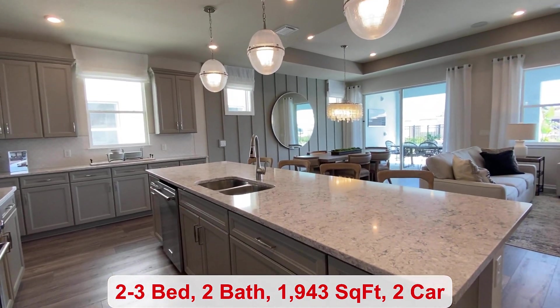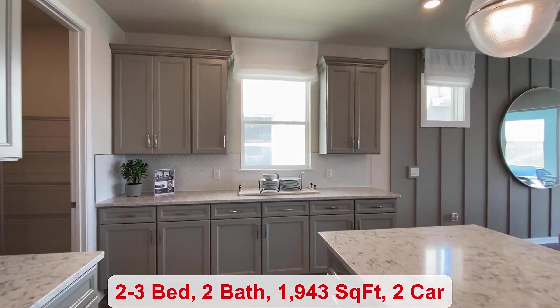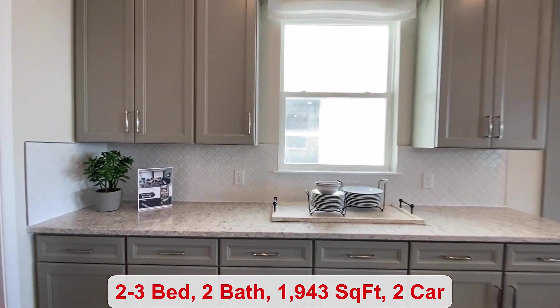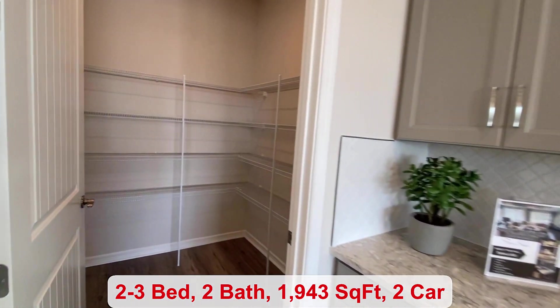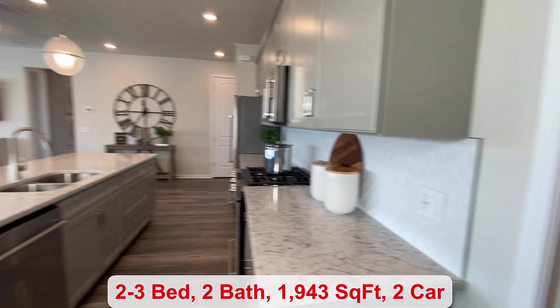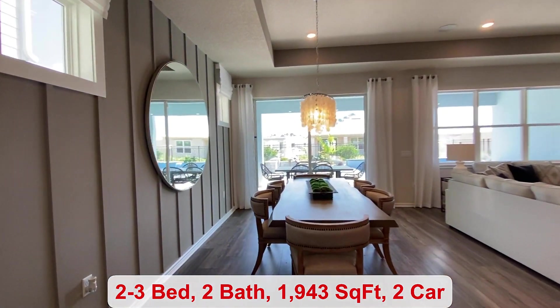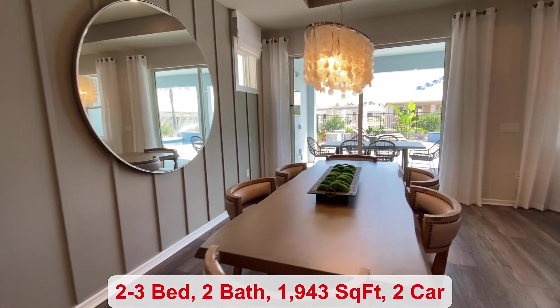You have a long island in your kitchen with pendant lights up above, extra cabinetry over here by the window, and a large walk-in closet. It's an open floor plan with your dining room next to your living room.